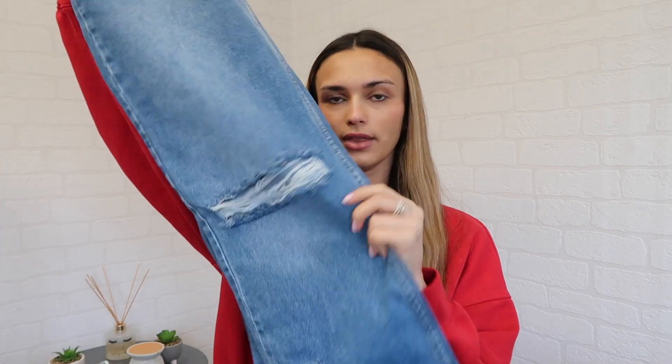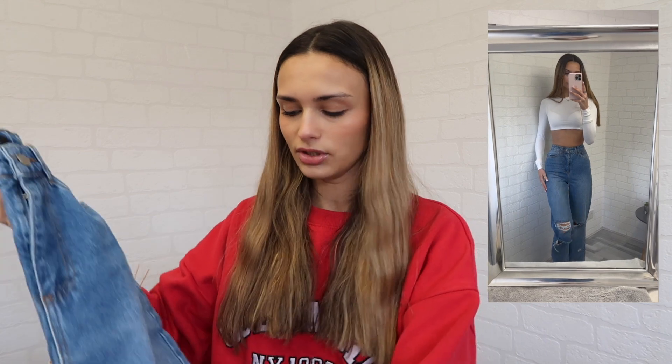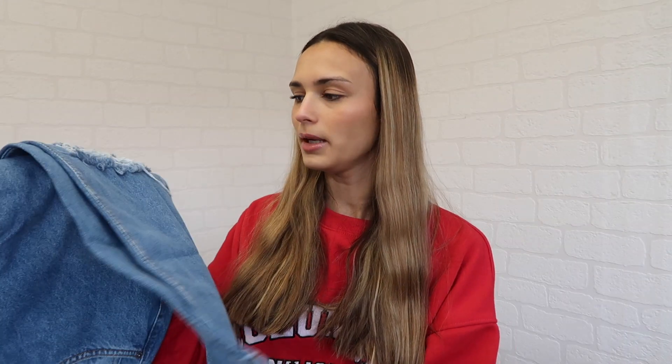The next item is these blue ripped straight-leg jeans. They've got rips down the front and on the knee, and they're kind of straight wide leg at the bottom. I got these in a size six - I usually go for a size six in jeans because they fit better around the waist for me. I love these and I don't have many jeans this color; most of mine are lighter blue or black, so I wanted some variety.